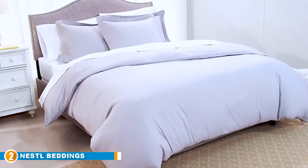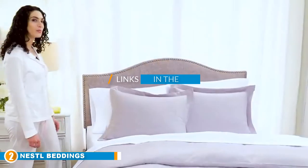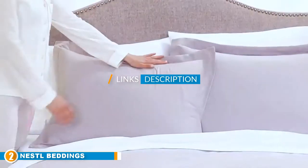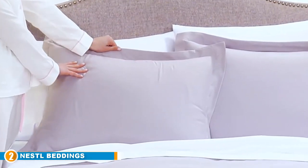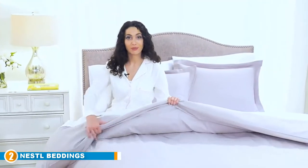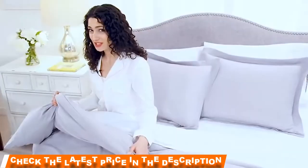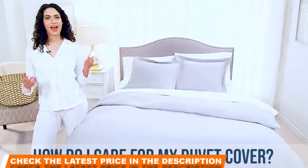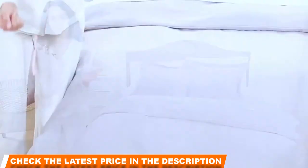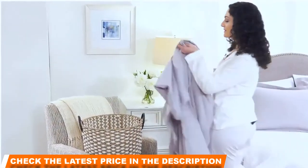At number two we have Nestle Bedding. When an ultra-soft cover is at the top of your list, this double-brushed microfiber hotel collection by Nestle Bedding is our pick. This premium three-piece set is woven from the highest quality material, crafted to be lightweight, breathable, and hypoallergenic. Wake up feeling refreshed with a design that should have you sleeping cool and comfortable all night long. With 44 color options and five sizes to choose from, you'll likely find an option that matches exactly what you're looking for.